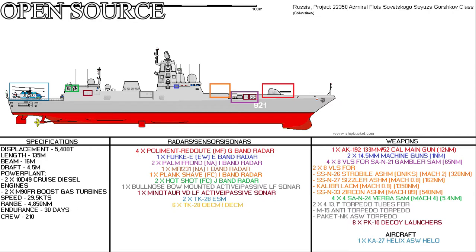The weapon systems of the ship consist of: 1 AK-192 130mm 54-caliber main gun, capable of shooting a fragmentation or high-explosive shell out to 12 nautical miles; and 2 14.5mm heavy machine guns, capable of shooting out to 1 nautical mile.